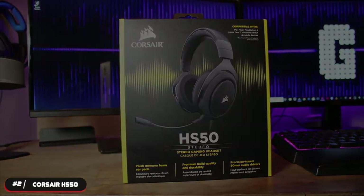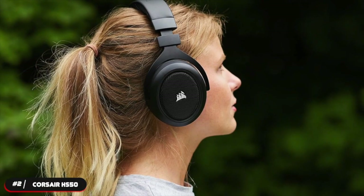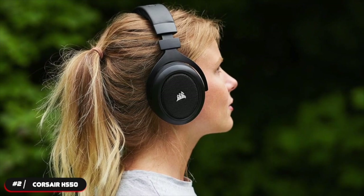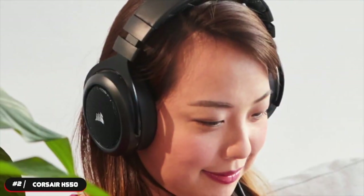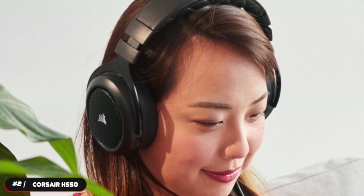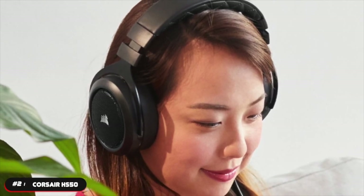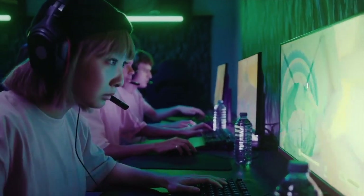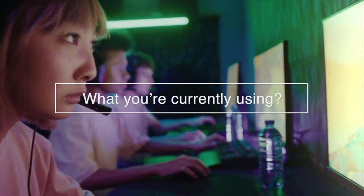The headset is Discord certified, so you can rest assured and play with the confidence that your mic and audio drivers have been tested and evaluated for crystal-clear communication and sound. If you want a headset that gets the job done without any extra gimmicks, the Corsair HS50 won't let you down.